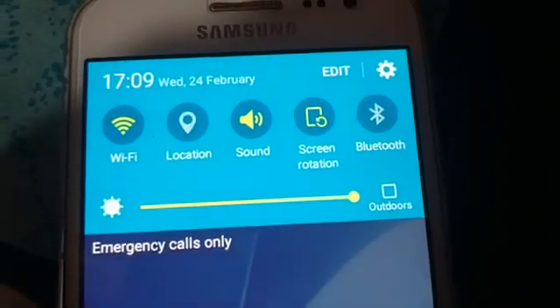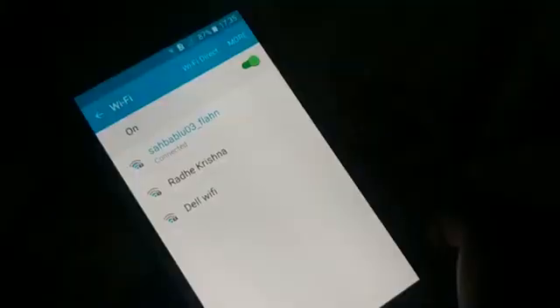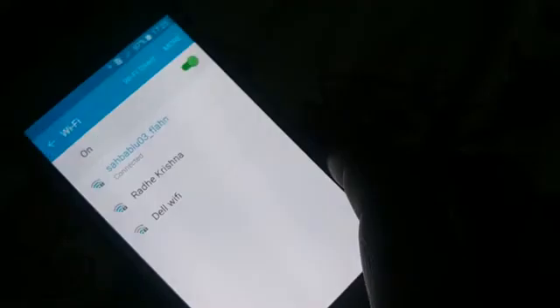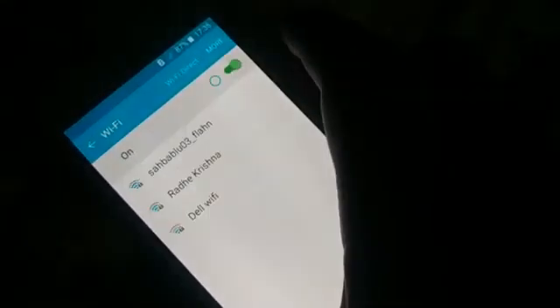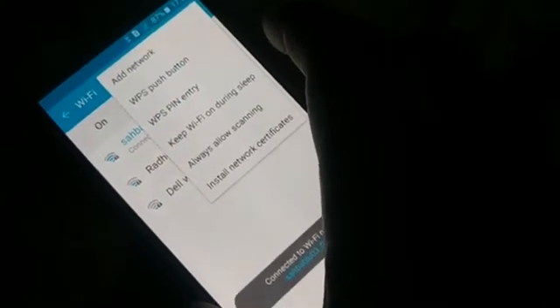If your Wi-Fi keeps turning on and off, here's how to fix it. Open your Wi-Fi settings — just tap and hold on the Wi-Fi icon. This opens the Wi-Fi page, or you can go through Settings. Click on 'More' at the top, and you'll see the option 'Keep Wi-Fi on during sleep.'